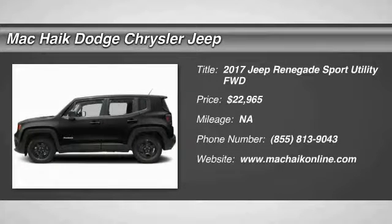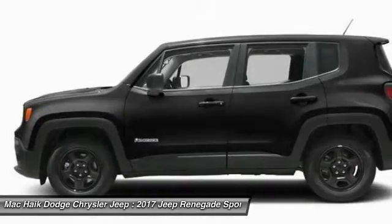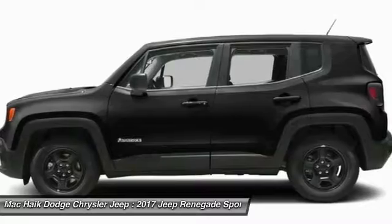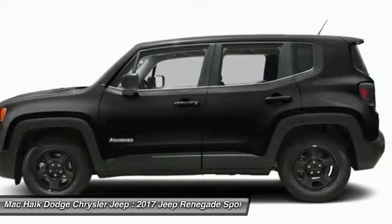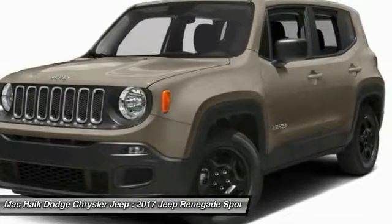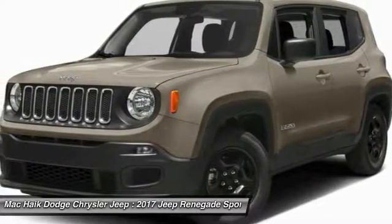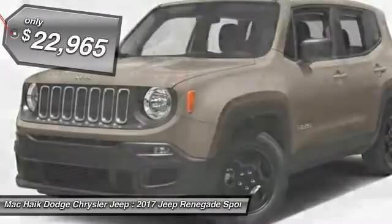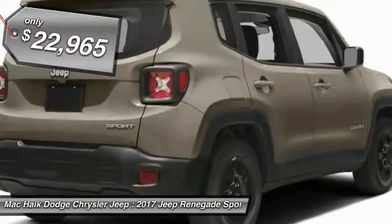Come test drive the 2017 Jeep Renegade. The Jeep Renegade offers full-size capability built in a smaller SUV. It's an incredible combo of smart technology, cool colors, and innovative materials. It has a capable command center with the tools you need for discovering everything that's out there, and is priced below $25,000.